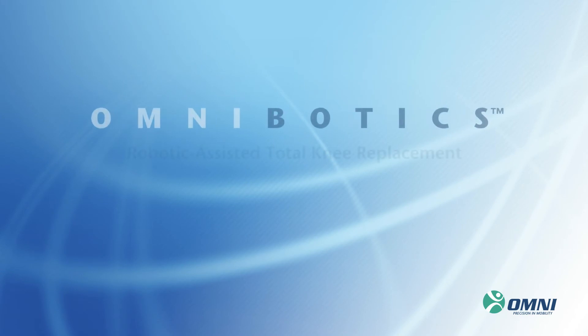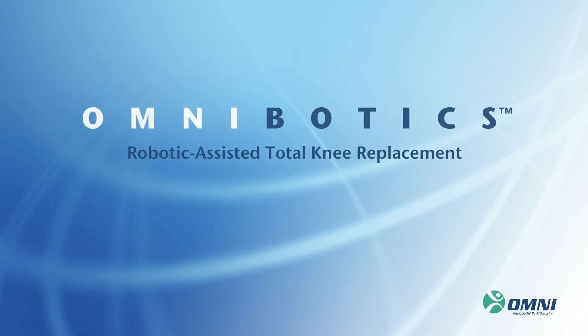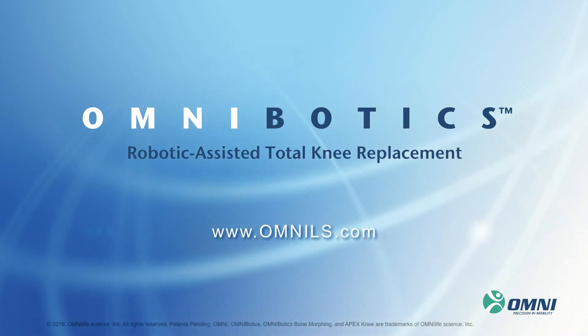Ask your physician if you qualify for Omnibotics Total Knee Replacement. Learn more about Omnibotics by visiting our website at Omnils.com.